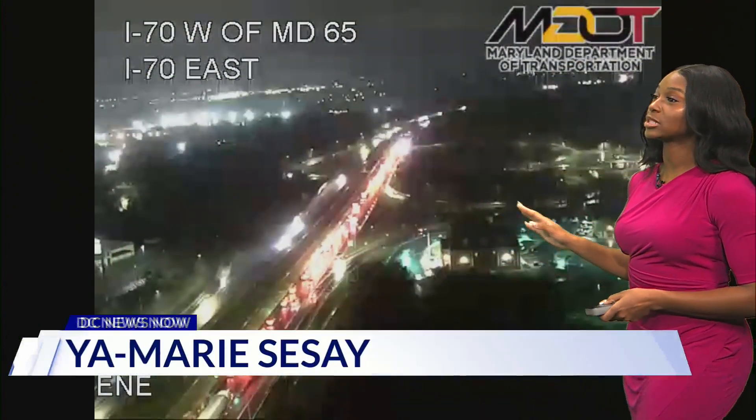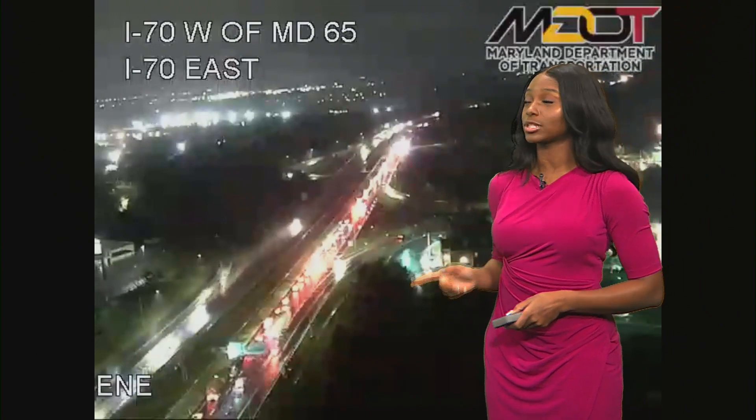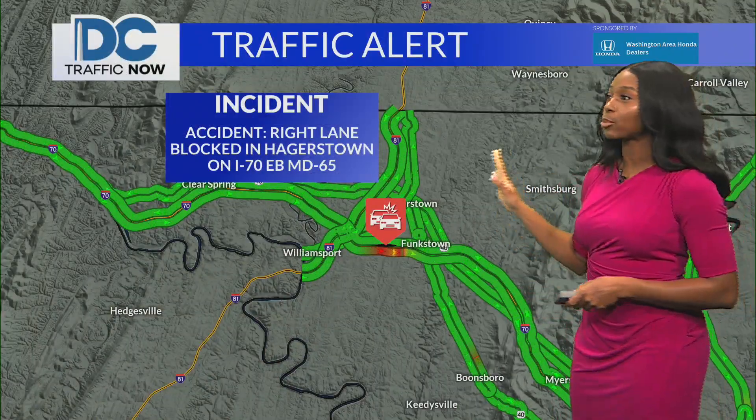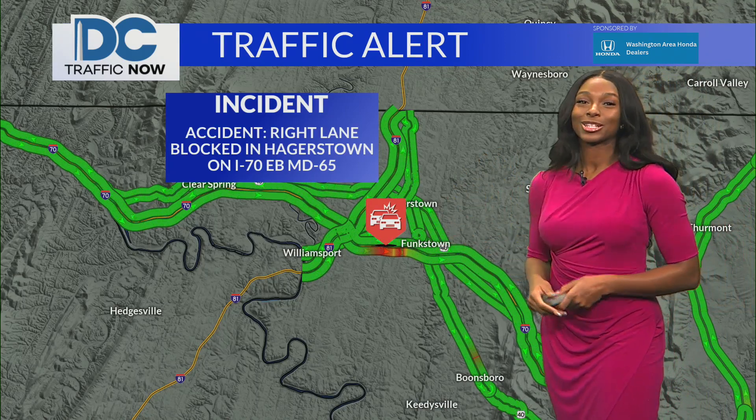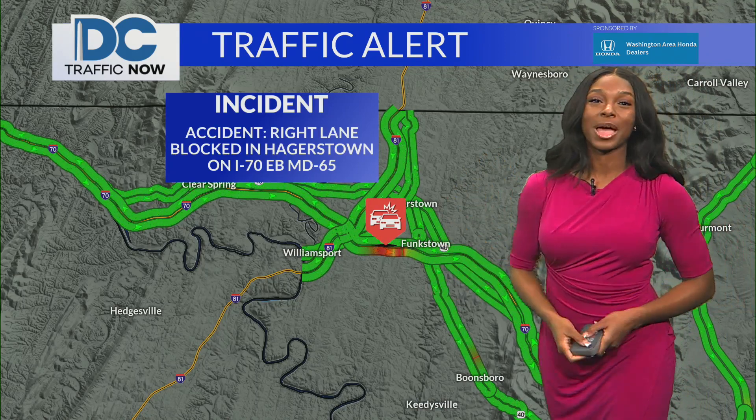Good morning. Right now we are monitoring a crash happening in the Hagerstown area off of I-270. As you can see, traffic is slowing down but starting to pick back up compared to a couple of minutes ago. We're going to maneuver over to the map to take a look at that congestion. Things are moving a lot faster right now, but that area is still a big concern, so we're going to continue to monitor that for you.